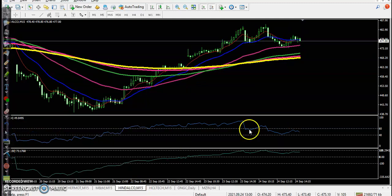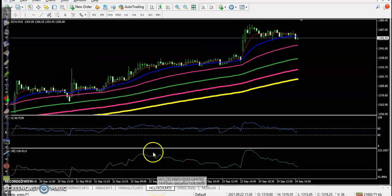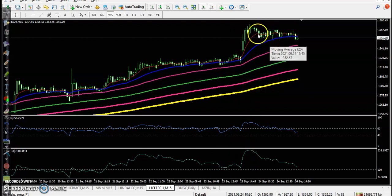Next, Hindalco was running in a sideways range and there was no trade opportunity. HCL Tech — we also missed that opportunity. Price just opened a gap up and continued toward the upside, but it was a little far from the moving averages, so we were waiting for a pullback, but price stayed sideways. I hope you enjoy this video — please like and subscribe, thanks for watching.